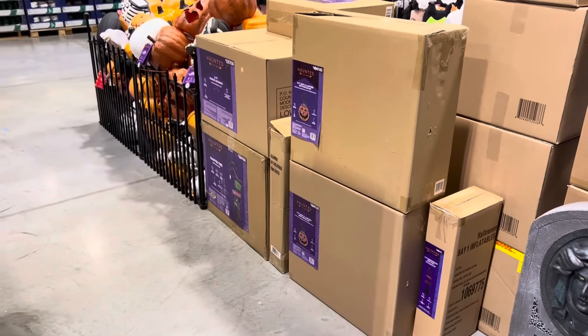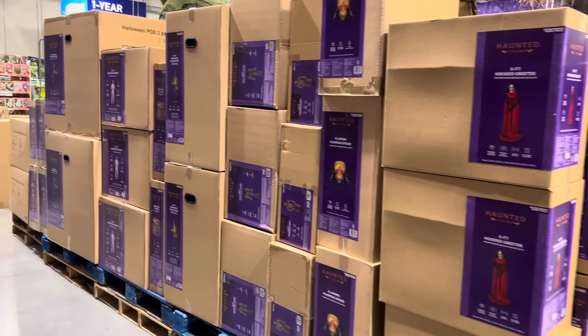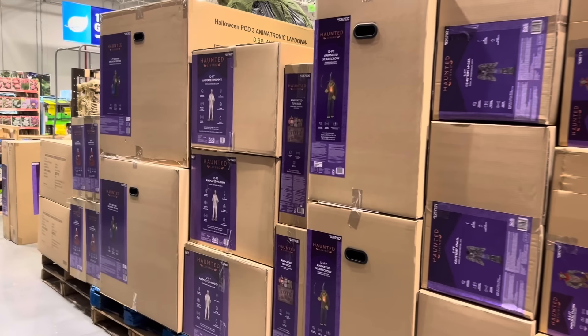And for anyone interested in box size, here are all of the boxes for all of these animatronics. There are also boxes for the pneumatic ones which I'll show in a second.